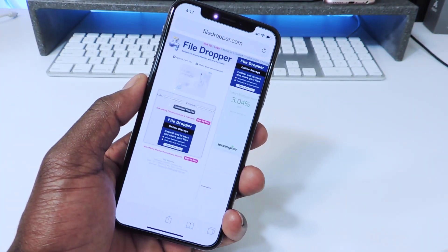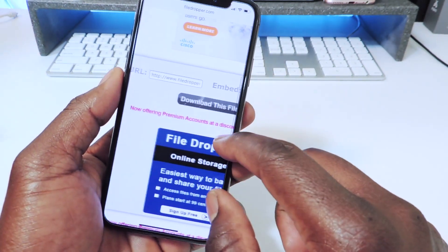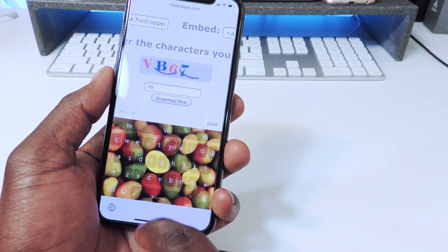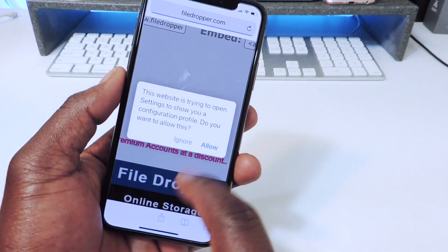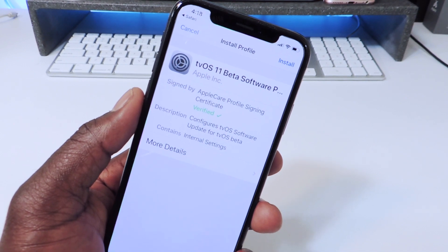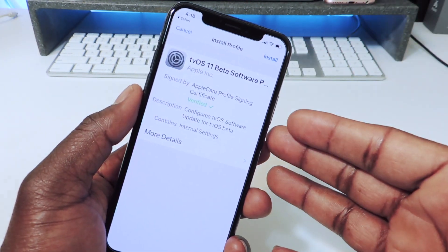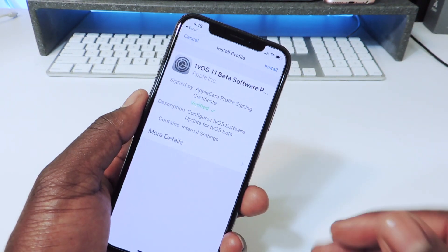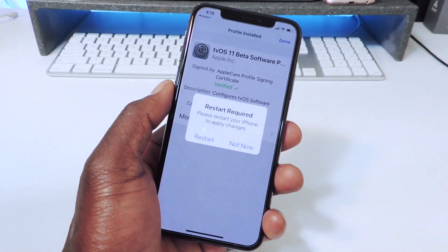The link will be in the description. It will bring you to a page where you tap to download this file. Hit Allow, then select iPhone. What this is going to do is download the tvOS firmware profile, and this will block all updates from coming to your phone. Your phone won't automatically update until you delete this profile. Hit Install, put in your passcode, Install, Install, and then hit Not Now or Restart Now.